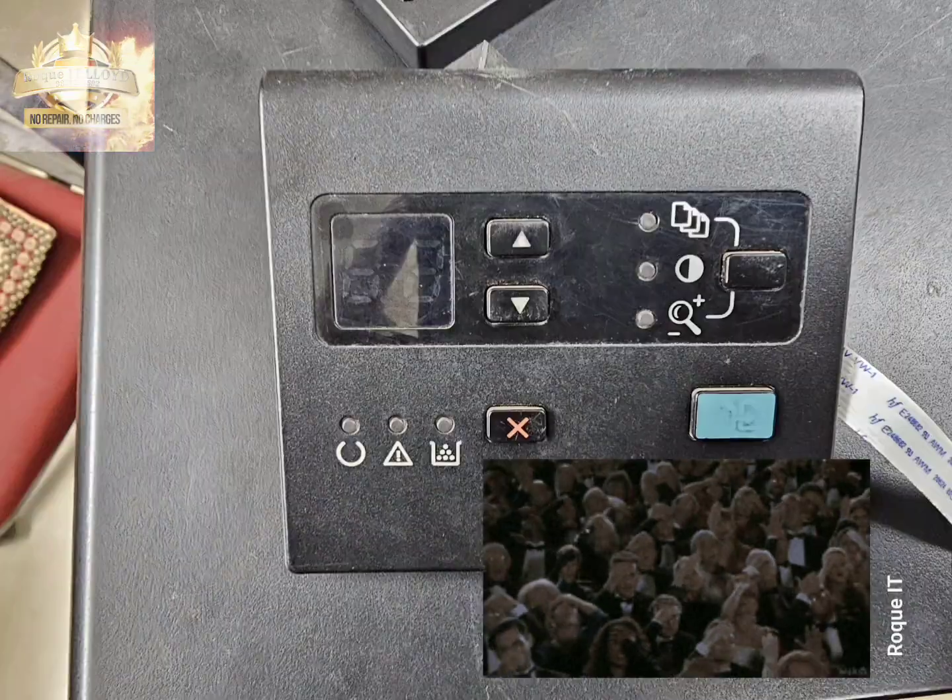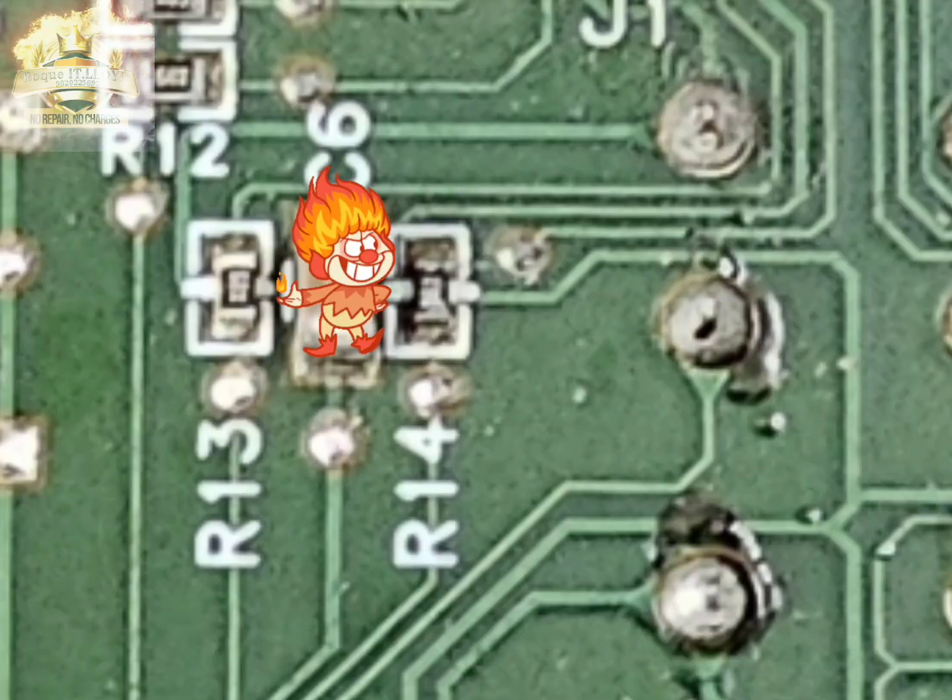Still no display. Opening the display and with a hell lot of troubleshooting, it was this damn resistor that was creating a problem. Let's replace this resistor.